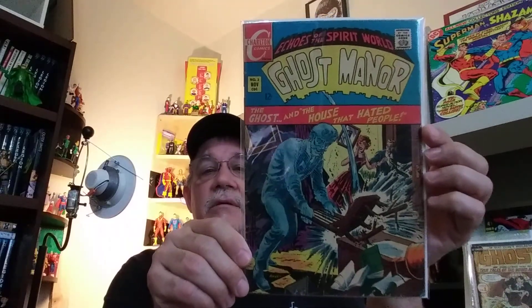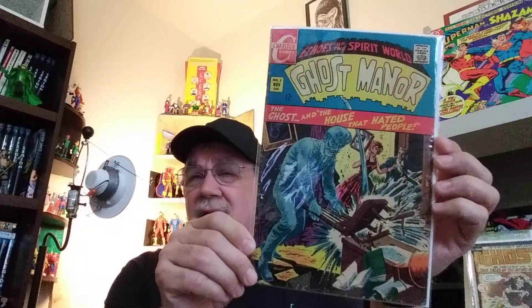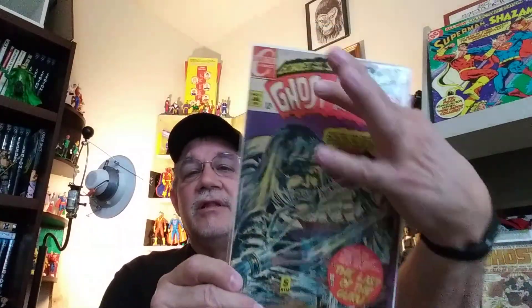Okay, let's get into some Charlton stuff. These are actually ones where I'm trying to complete some runs — might take me a while, because a lot of times Charlton books are hard to find. First one we have here is Ghost Manor, number 3. I think that art is by an artist named Rock or Rocky Mastrosario — he did a lot of art for Charlton. Here we have Ghost Manor, number 4, with some Sanho Kim art on the front. I really love that logo.